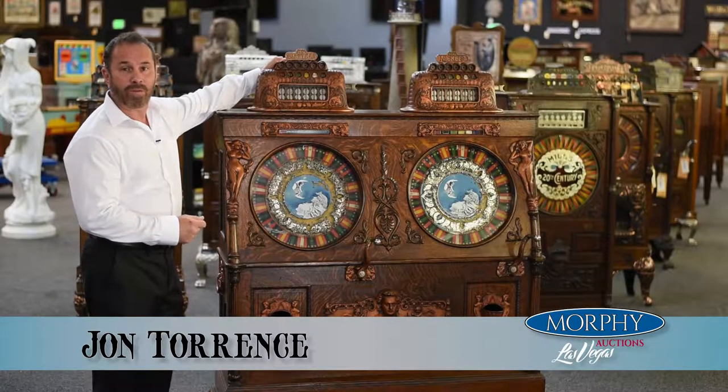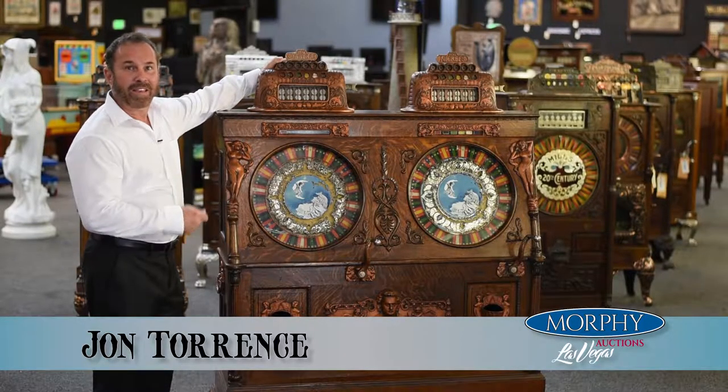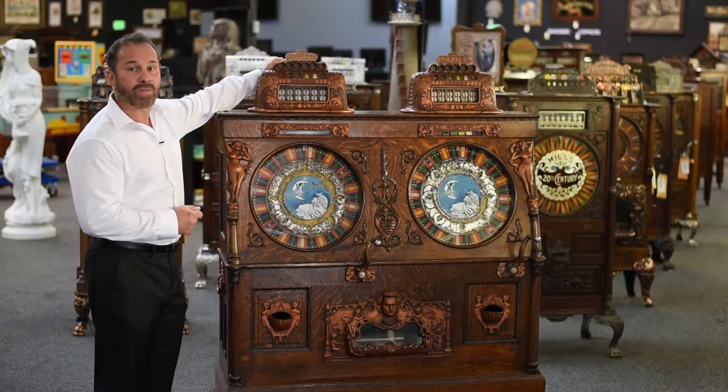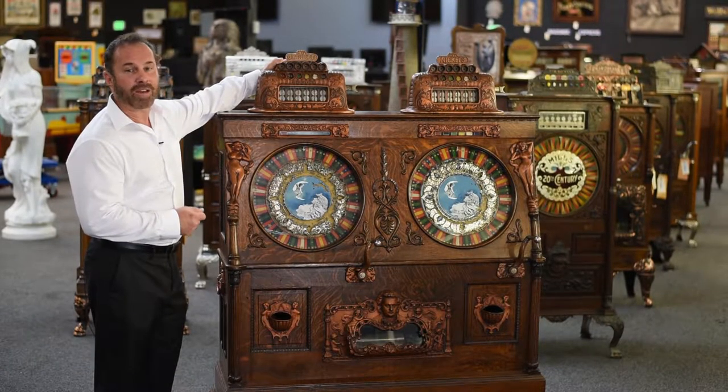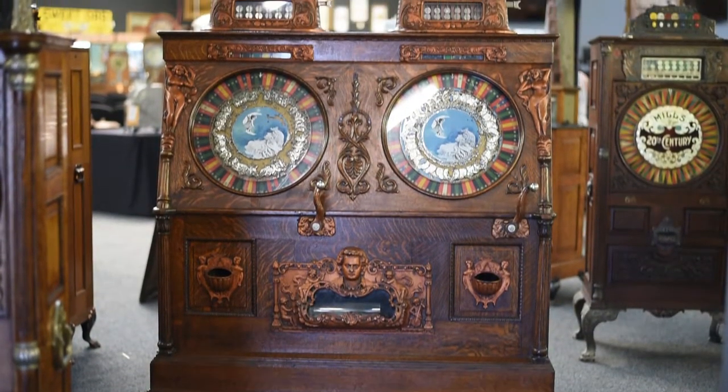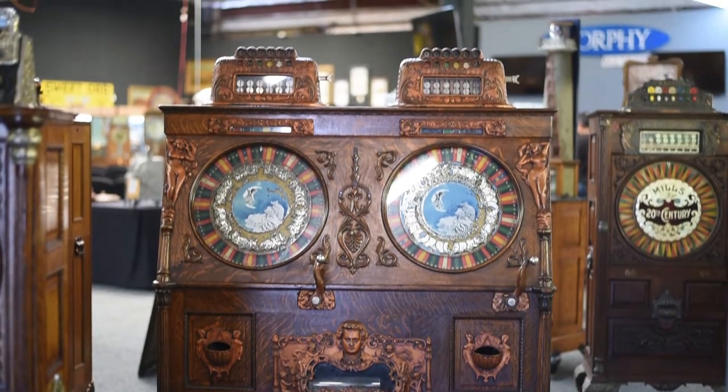Hi, my name is John Torrance, welcome to Morphe Auctions in Las Vegas. This is the 1905 Cayley Brothers 5 and 25 cent Venus Upright Double Slot Machine. This is a once-in-a-lifetime opportunity to have one of the rarest, most extraordinary slot machines ever to grace the planet.